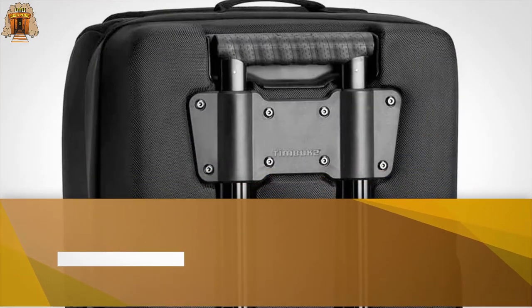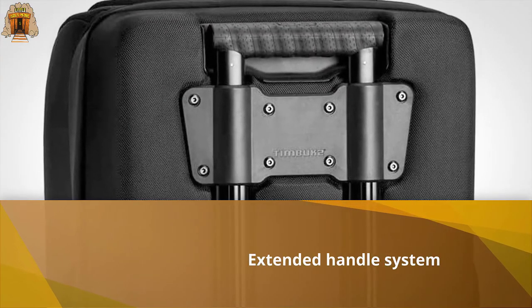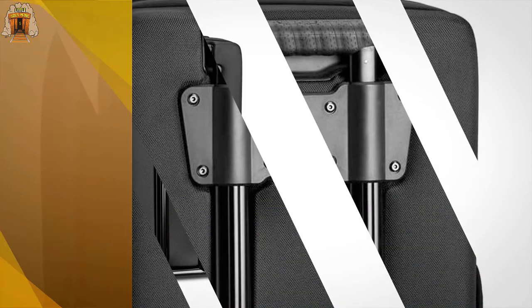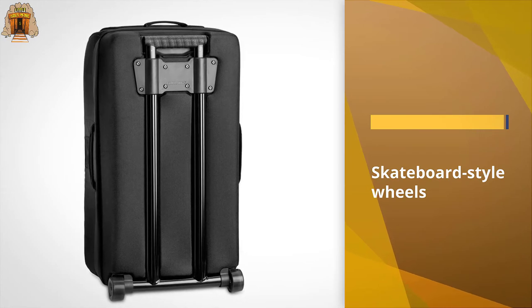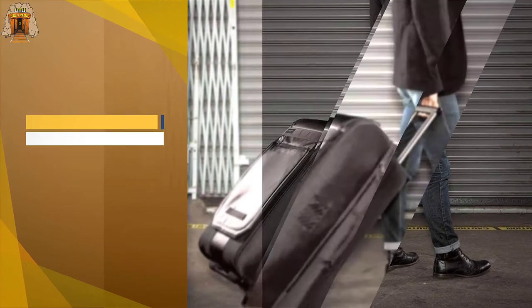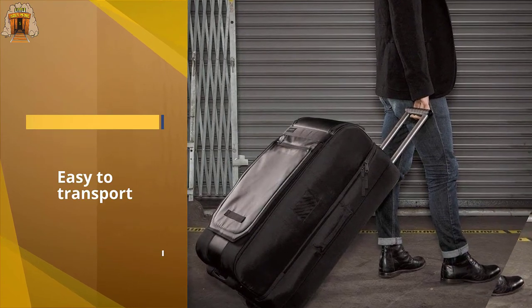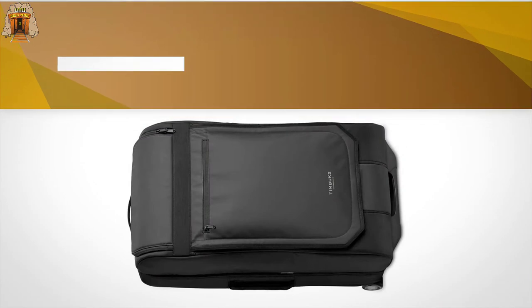Ideal for frequent travelers, the Timbuk2 Co-Pilot luggage roller is lightweight and a breeze to pack. Its extended handle system and skateboard-style wheels offer a smooth roll, while multiple grab straps make it easy to transport from overhead bins. Inside, the unique clamshell-designed luggage bag has a large main compartment with a front zip opening.